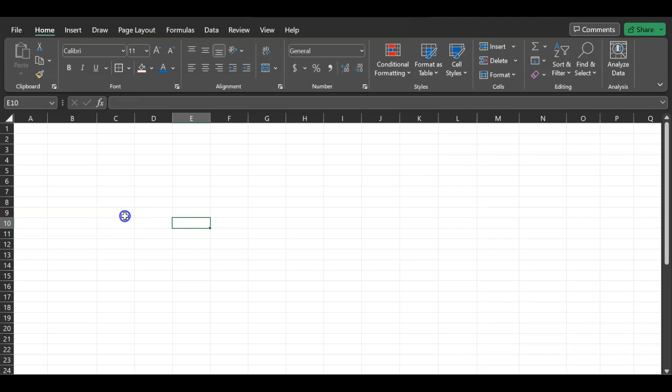Hi, everyone. In this video, I will walk you through an exercise in Excel that will show you how you can figure out the amount that you need to save in order to cover your kids' education expenses. Maybe you're thinking about sending your kids to college — maybe one of your kids is going to go to college in 15 years.